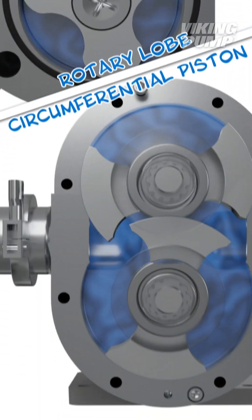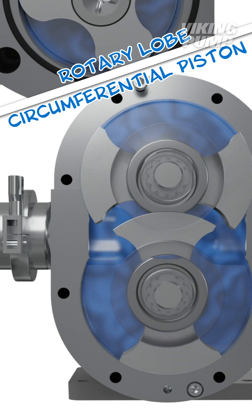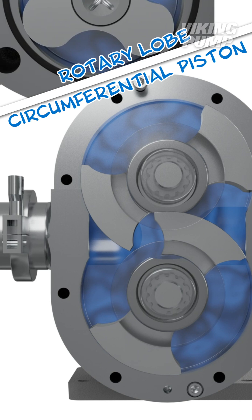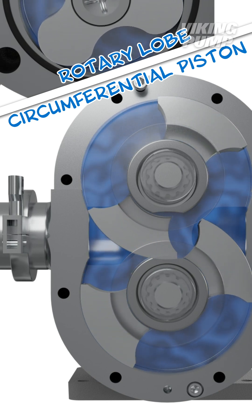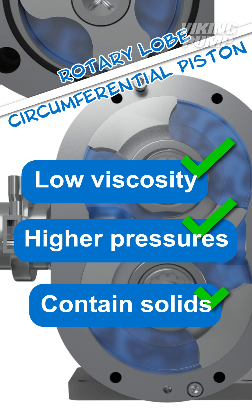Circumferential piston pump rotors feature long, curved wings that run near the casing wall. This design, combined with their non-galling stainless steel construction, makes these pumps ideal for applications that are low viscosity, higher pressure, or contain solids.